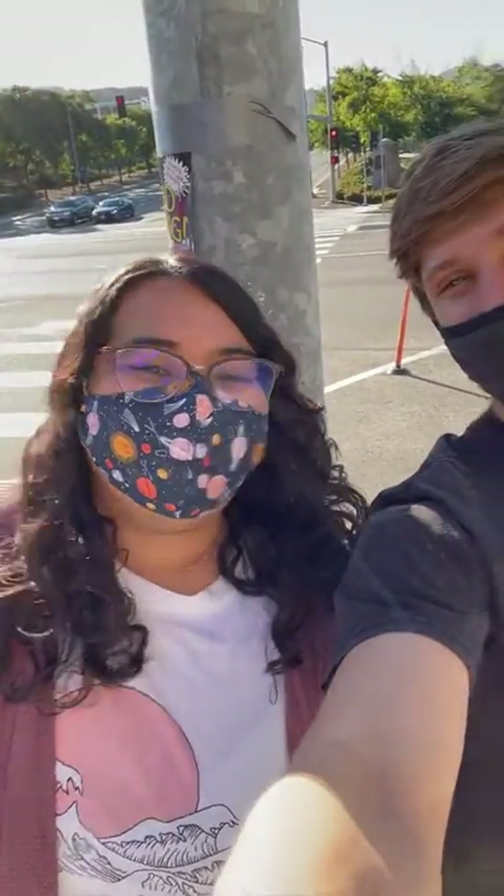Good morning, First to STEM! This is Sarah Sandoval, your program coordinator, and Trevor Ibeck, your math coordinator. We're going to show you where First to STEM is.